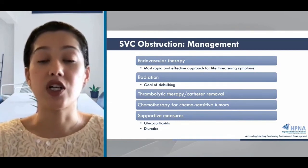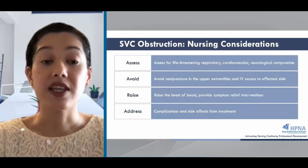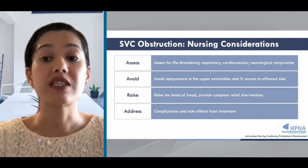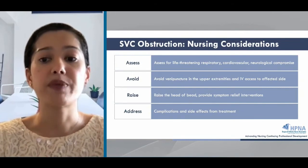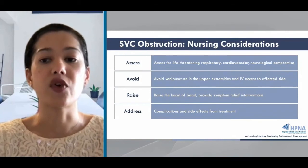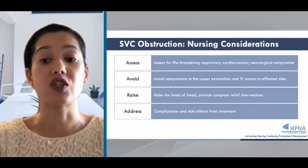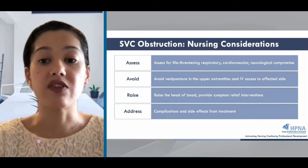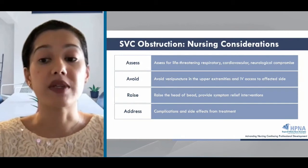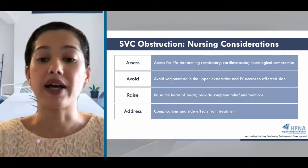Drug therapy for SVC obstruction includes steroids — prednisone and methylprednisolone — to reduce inflammation, edema, and decompress the SVC, especially in lymphomas. Diuretics can be used to decrease venous return to the heart and reduce pressure in the SVC, and opioids may also be needed to address dyspnea. Palliative nursing interventions include raising the head of the bed, maintaining upper extremity precautions, avoiding blood pressure cuffs and IV access in the upper extremities, and monitoring for complications from radiation and systemic treatment. Providing goal-concordant care and continued education and reassurance throughout the management of SVC obstruction is essential.